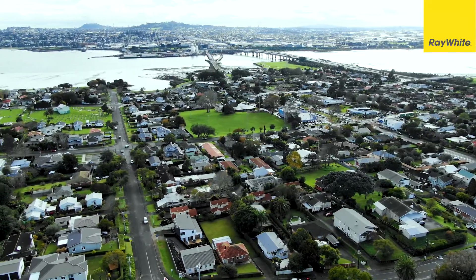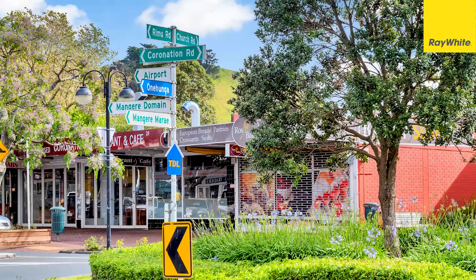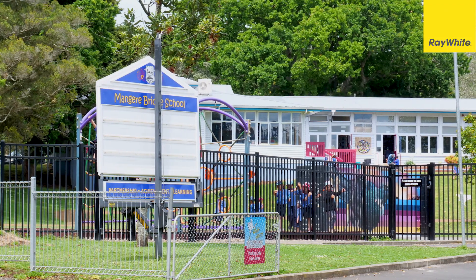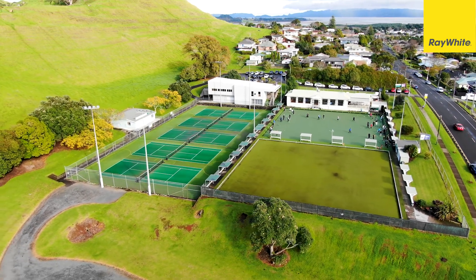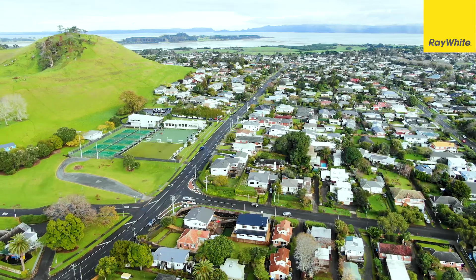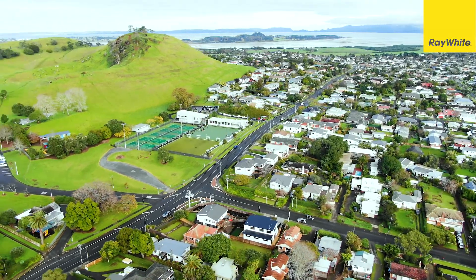Only a minute's walk to enjoy the village culture. Mangaree Bridge Primary School is at your doorstep, or a short stroll to the nearby tennis and bowling clubs, and of course Mangaree Mountain. Easy access to the airport and motorway interchanges which will take you anywhere you want to go.